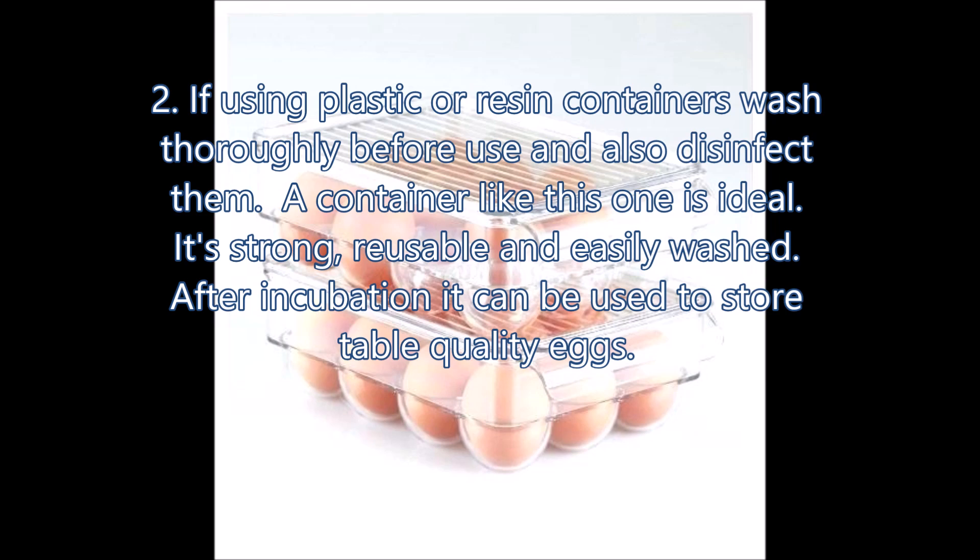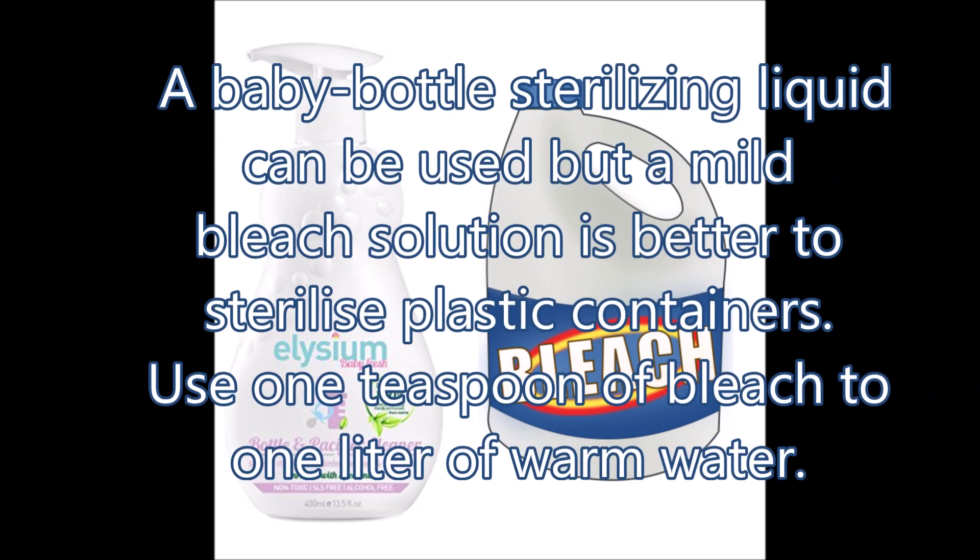After incubation, it can be used to store table quality eggs. A mild bleach solution is better to sterilize plastic containers — use 1 teaspoon of bleach to 1 liter of warm water.